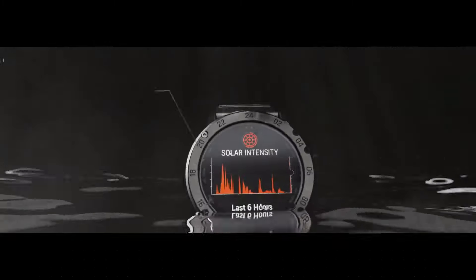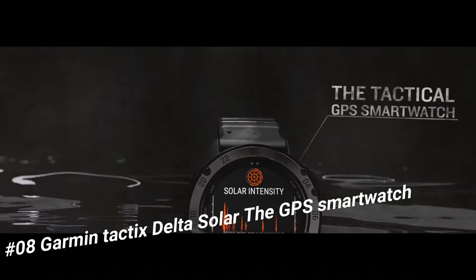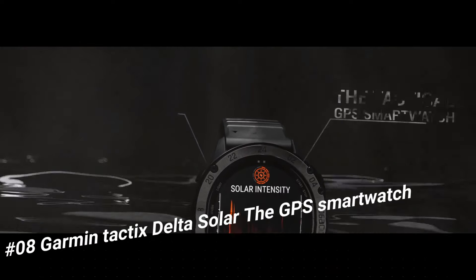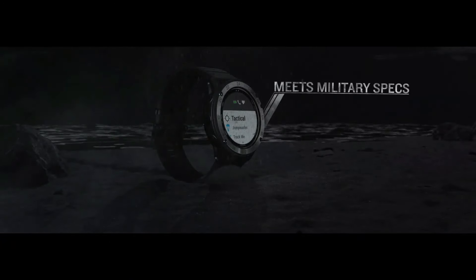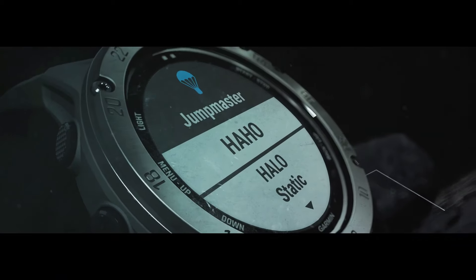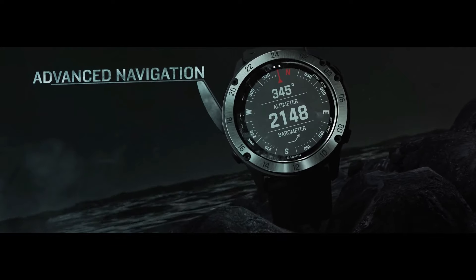Number 8: Garmin Tactix Delta Solar GPS smartwatch. This watch is marvelous and very easy to adjust. Tactix Delta Solar Edition is the tactical GPS smartwatch built to military standards MIL-STD-810 with solar charging lens. With specialized tactical features as well as mapping, music, advanced training features, and more, this watch is built to stay in the field for months, meant for everyday life as well as fieldwork.